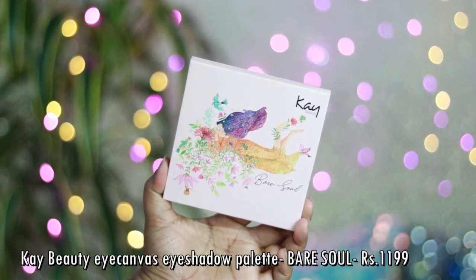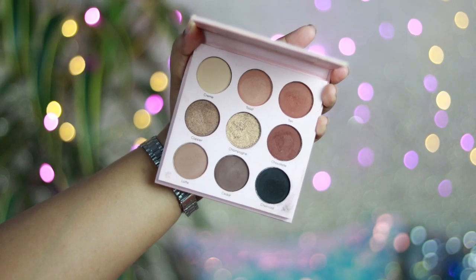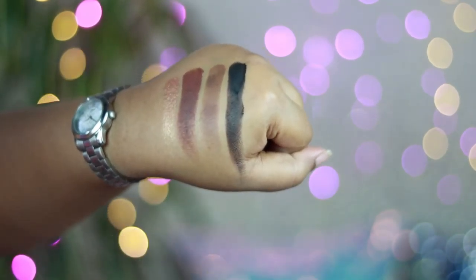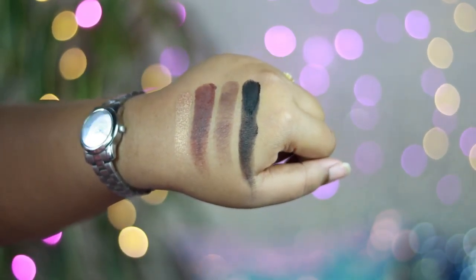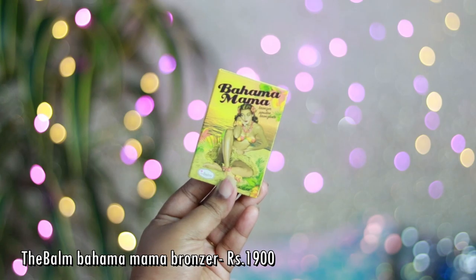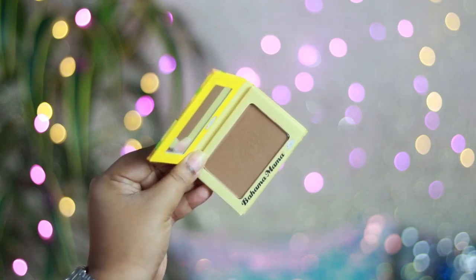Now for the last section — makeup products. A few makeup items are still in the box; these are products I picked up in April and towards the end of March. The first is the K-Beauty Eye Canvas Eyeshadow Palette in the shade Bare Soul. I've done a dedicated review and tutorial on this palette which is already up on my channel. It has all neutral tones which are going to work for everyone. The quality is really good — I'm using it a lot.